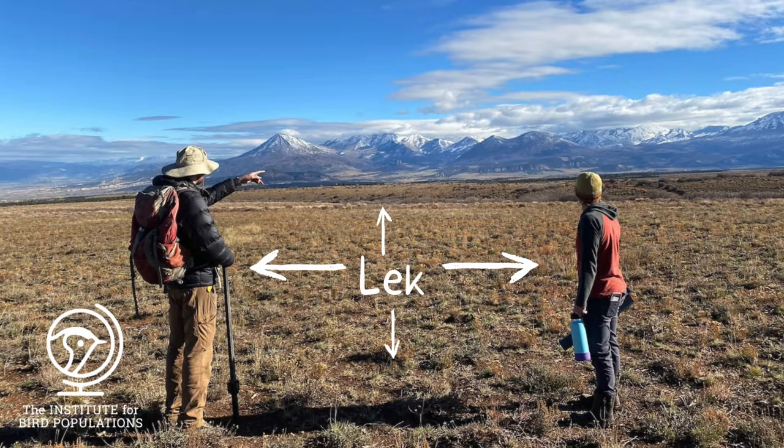In the early spring, these grouse gather in open areas called leks where the males perform an elaborate display and females pick their mates. We're helping BLM determine which leks used by the birds in the past are still in use and when the birds use them.